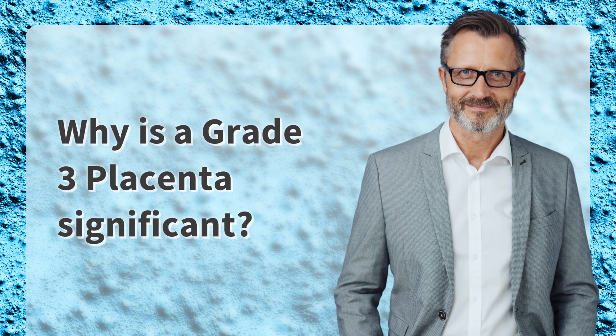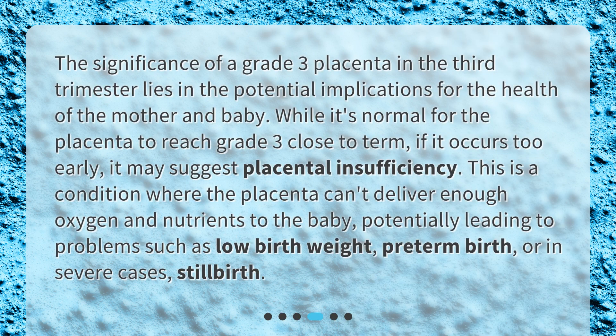Why is a grade 3 placenta significant? The significance of a grade 3 placenta in the third trimester lies in the potential implications for the health of the mother and baby. While it's normal for the placenta to reach grade 3 close to term, if it occurs too early, it may suggest placental insufficiency — a condition where the placenta can't deliver enough oxygen and nutrients to the baby, potentially leading to problems such as low birth weight, preterm birth, or in severe cases, stillbirth.